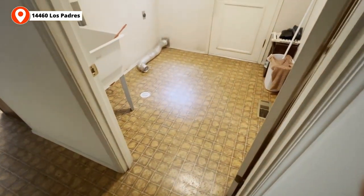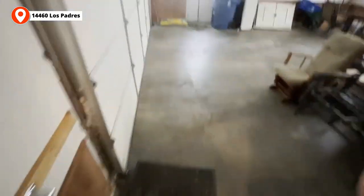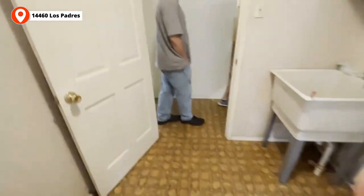We have a laundry room here — we need new flooring in here, probably a new door to make it look a little prettier. It goes out to the garage, so it's kind of a mudroom. The garage comes into the wash and laundry, which is also the mudroom area.